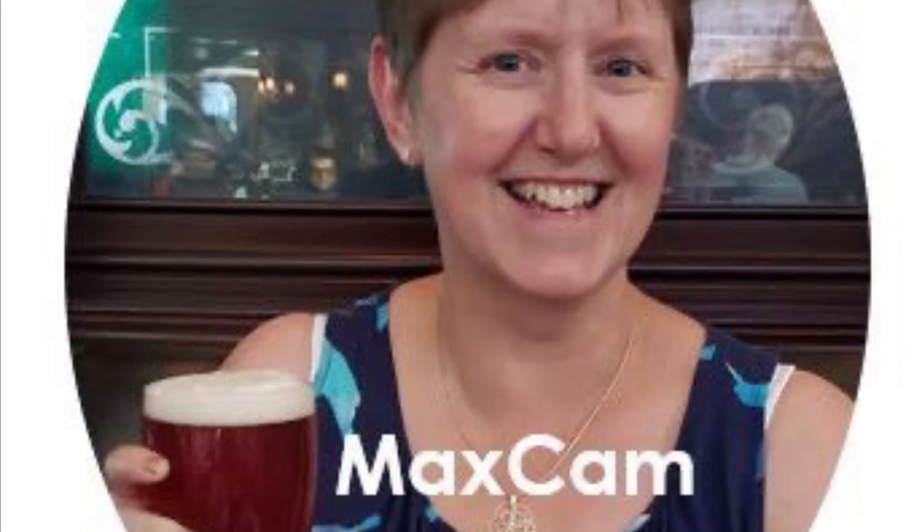Also in this vlog, because I couldn't make it here this week, we will be premiering a worldwide premiere of something new, something the world has never seen before, called Max Cam. Be prepared for some Max Cam clips to come.